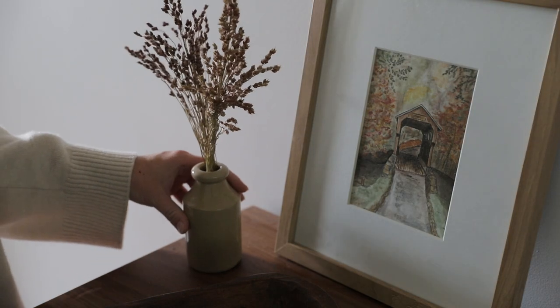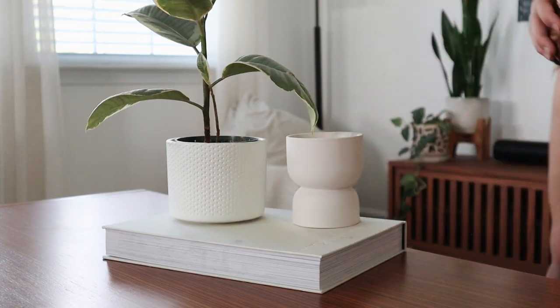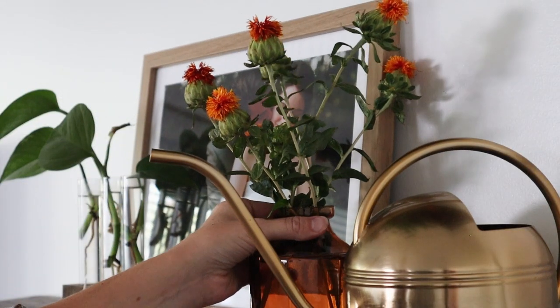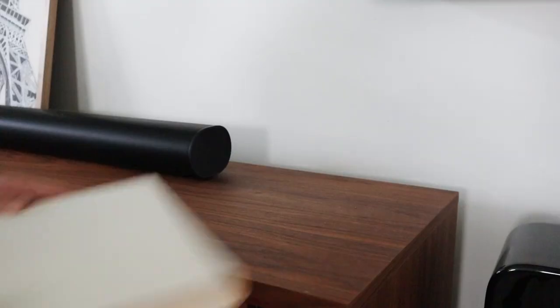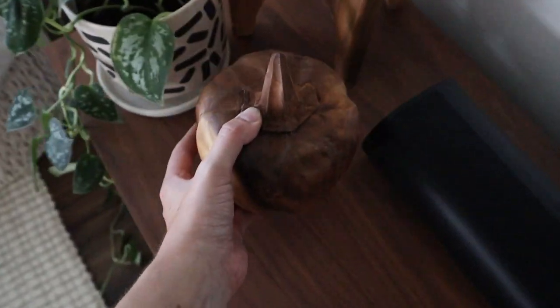Those are seven ways you can make your home cozy for fall, and I hope this gives you some ideas and inspiration on how to make the most of this season and incorporate all the beautiful elements of this time of year into your life and home. I'd love to know: what is one thing you like to do to make your home cozy for fall? Let me know in the comments below. Don't forget to like this video if you enjoyed it, subscribe if you haven't already, and I'll see you in the next one!